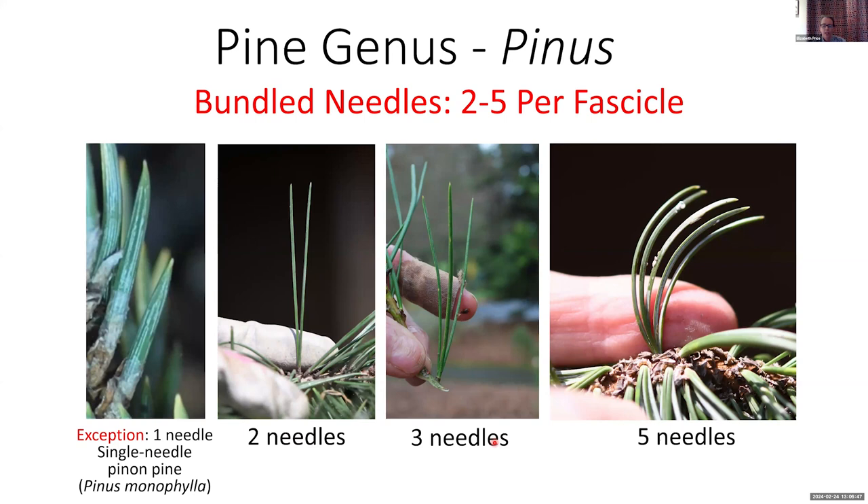Two-needle pines include shore pine, Scots pine, Austrian black pine, and Japanese black pine. There are far fewer three-needle pines — ponderosa pine is one, and lacebark pine also. The five-needle pines are all the white pines: western white pine, eastern white pine, Japanese white pine. Some needles are short and stiff, typical of mountain pines, and some are very long and wispy, more typical of eastern and western white pine.